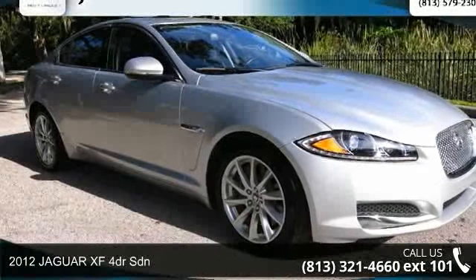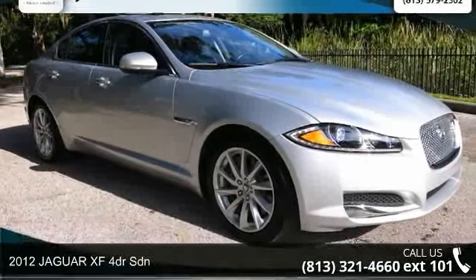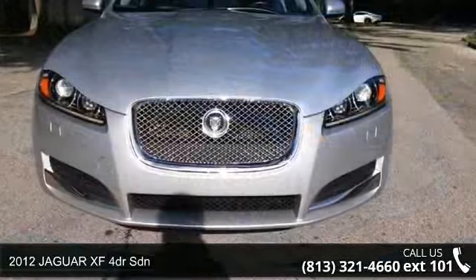Imagine yourself in this 2012 Jaguar XF. This may be the set of wheels you've been looking for.